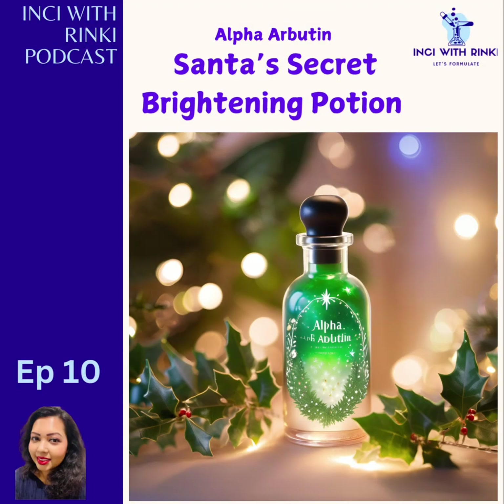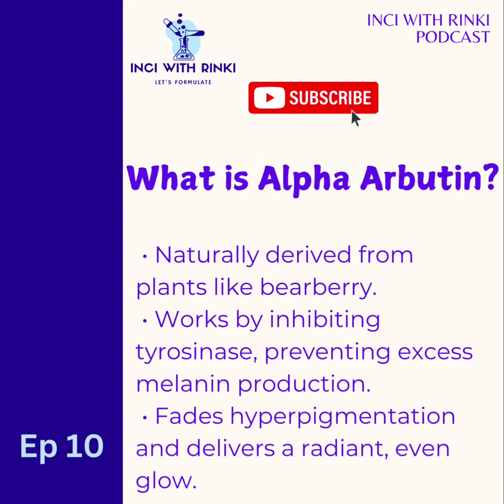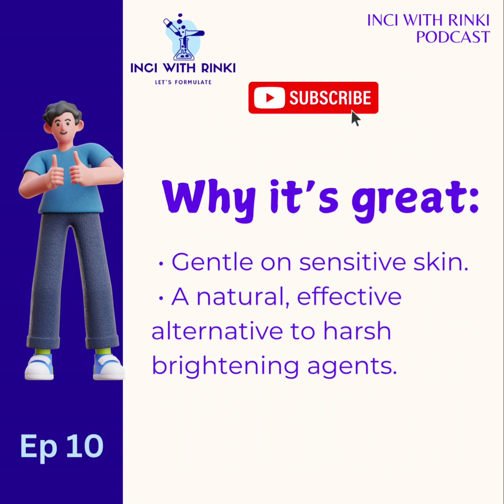For segment one, we have Santa's secret brightening potion — what is Alpha Arbutin? Let's talk science in a simple festive way. Imagine Alpha Arbutin as Santa's little helper, tackling those knotty spots and dark marks on your skin. It's naturally derived from plants like bearberry. This plant-derived gem works its magic by inhibiting tyrosinase, the enzyme responsible for excess melanin production. Over time, it evens out the skin tone, fading hyperpigmentation and delivering that lit-from-within glow. And the best part, it's gentle enough for sensitive skin, unlike some of its spicier cousins like hydroquinone.